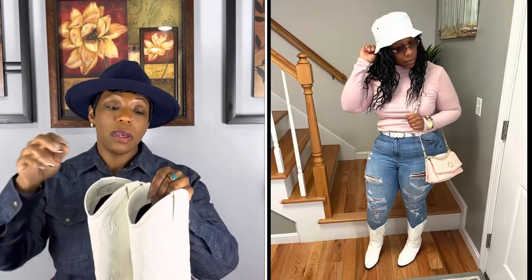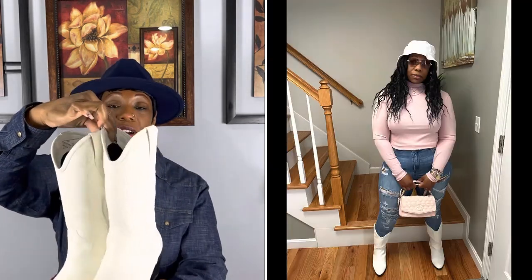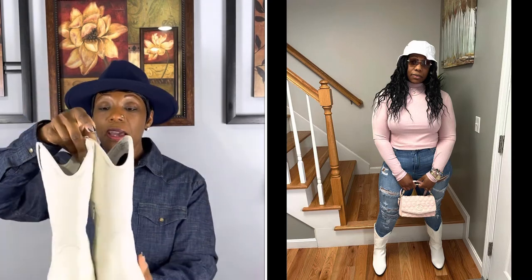The next boots are from Walmart — they're from Time and True. These boots are old; I'm not sure if they're still available but I'll try to link them. These are the white ones and I'll put a picture of me wearing them. These are a size US 10. They have a zipper on the side, are very roomy with an almond toe, and are very comfortable — you can wear these all day. They actually have cushion in them.